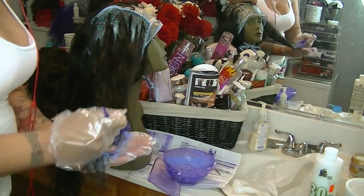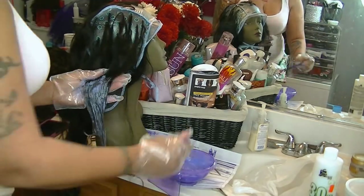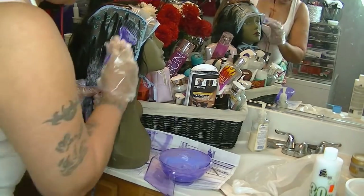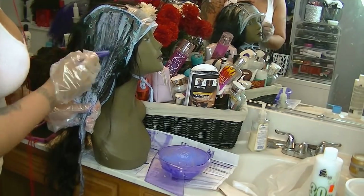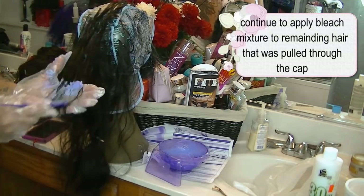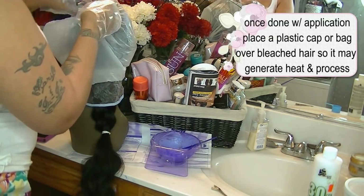Always make sure you have gloves on to protect your hands from chemicals because it will burn your skin. I have used this before without gloves and my hands were stinging. I would highly suggest wearing rubber gloves every time you're processing hair, whether it be dye or bleach, just to make sure you don't burn your skin.